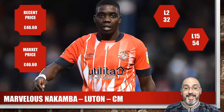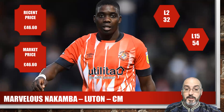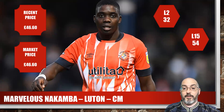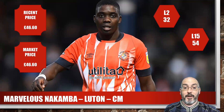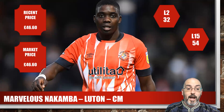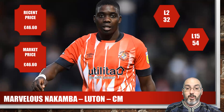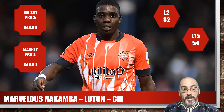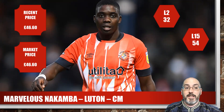Fantastic name — Marvellous Nakamba from Luton, centre mid, previously at Aston Villa. Price coming in just under £47. For the season he's got a 32 average which is quite low, but his longer term last 15 is 54, so I think he'll probably start getting his scores back up into that realm again hopefully quite soon. For a player with decent numbers behind them it's a solid pickup. Obviously they had a heavy defeat — I think it was against Chelsea — so that's influenced the season average.